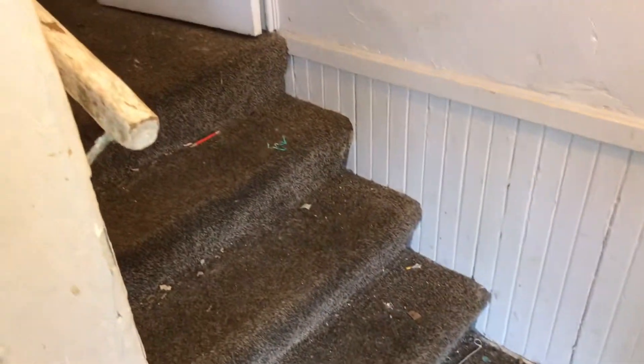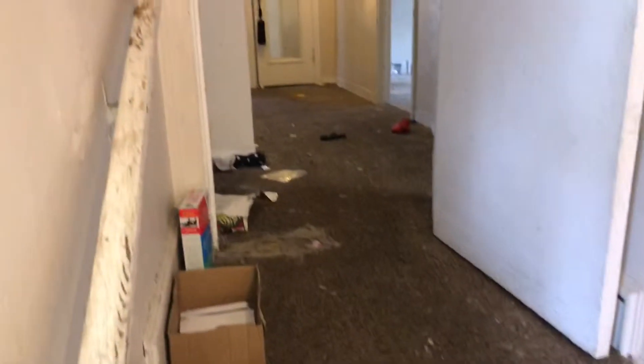Carpeting needs to be completely replaced. Trash removed. Complete paint job. Drywall work done. New light. Smoke alarm is missing. Outlet covers and switch plates needed.